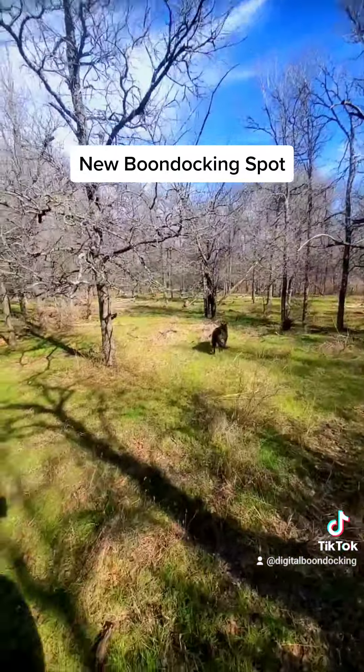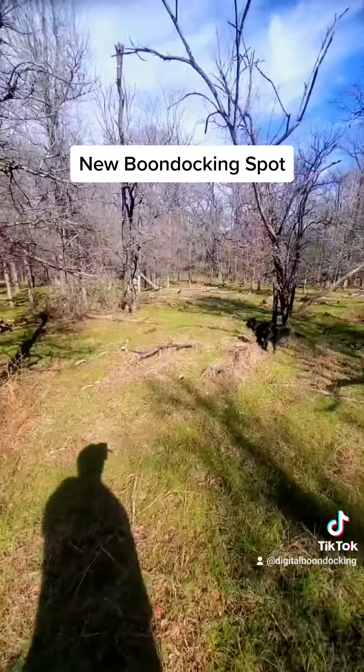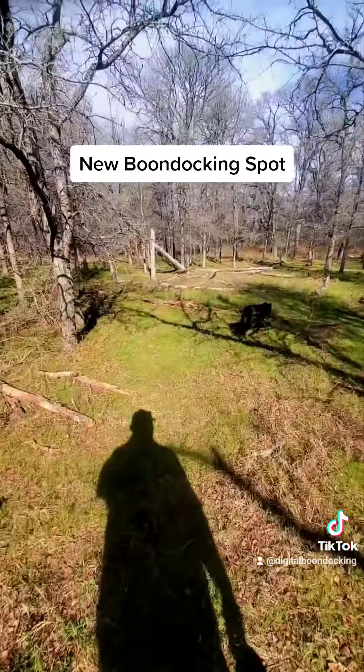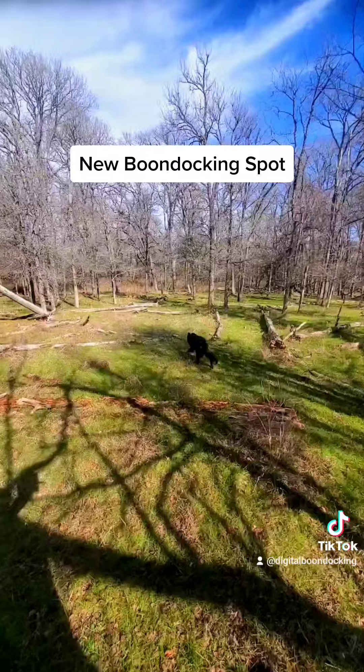I'm trying to get down to that spot — there's a lot of deadfall down here. Here's a spot right through here. If you really need to get back in the woods, you could make your way back here with the trailer.